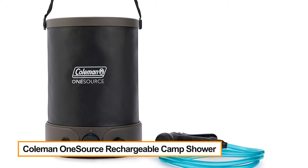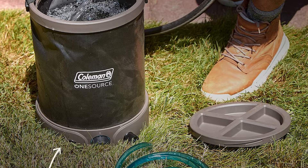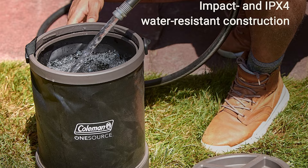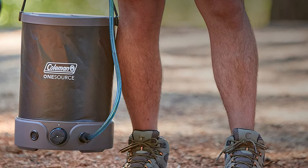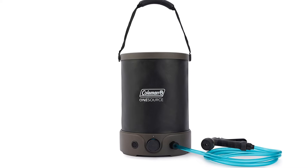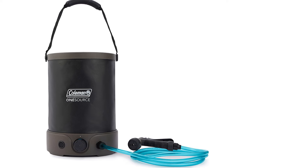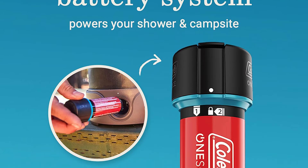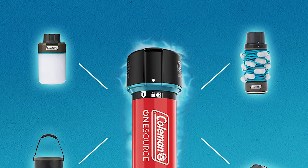Coleman OneSource Rechargeable Camp Shower — it all began when Coleman created the first portable gas-powered lantern that illuminated the first evening football game west of the Mississippi. In World War II, their camping stoves transformed the way soldiers ate in the field. Coleman continued to revolutionize the outdoors with cooler manufacturing in the 1950s, and in the decades that followed added tents, sleeping bags, lighting, and more — powering all your outdoor gear and devices conveniently.